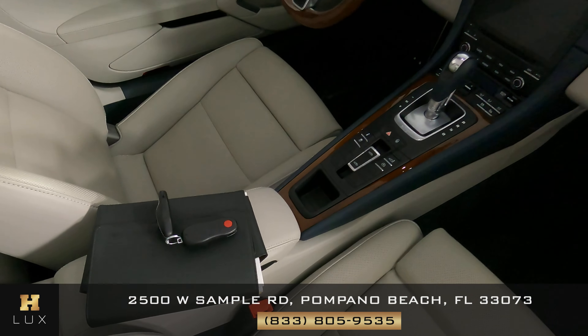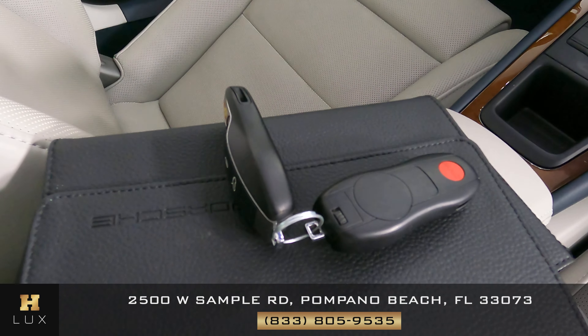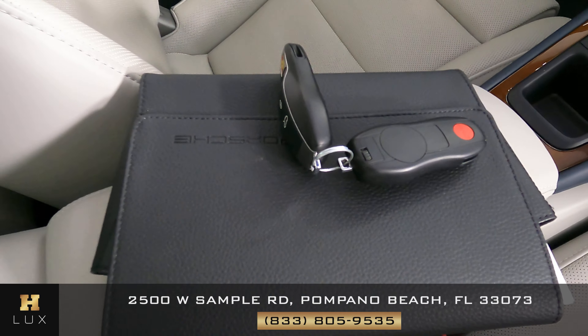Now I want to show you that this car comes with an owner's manual, as you can see right there on the screen, and two sets of keys. Perfect.